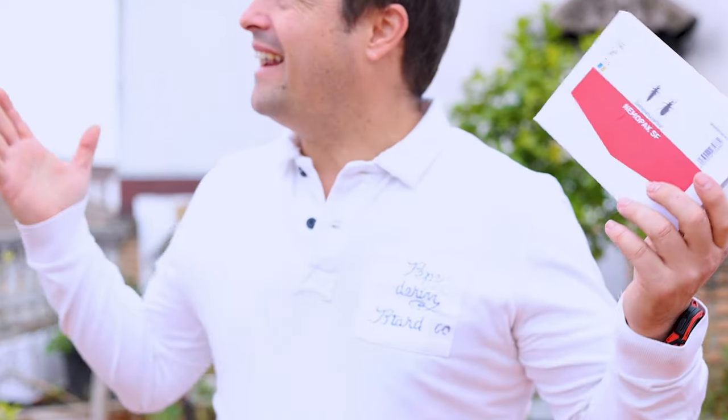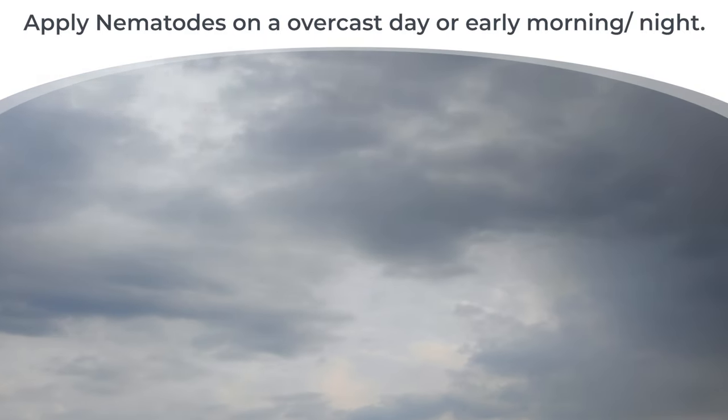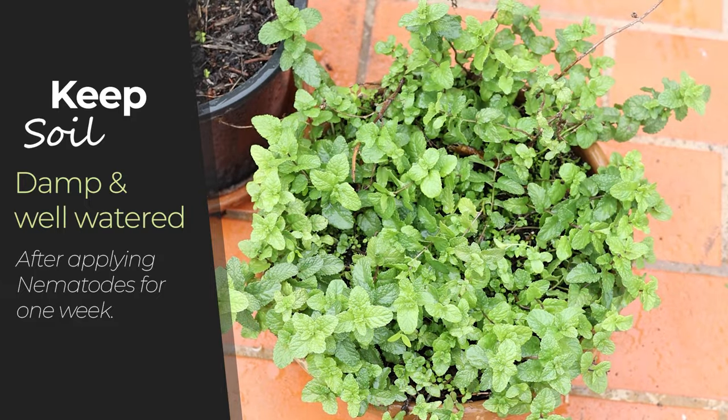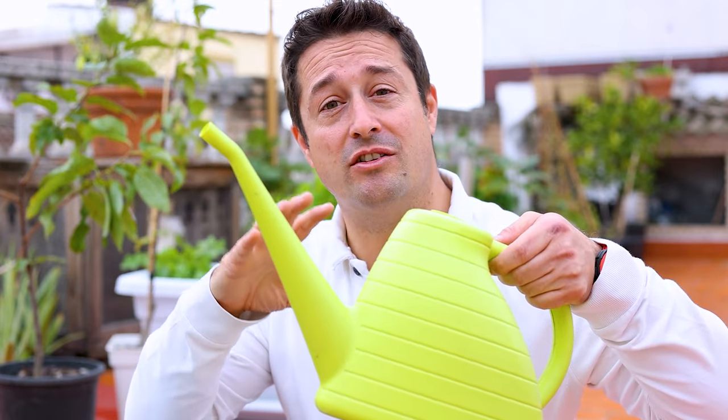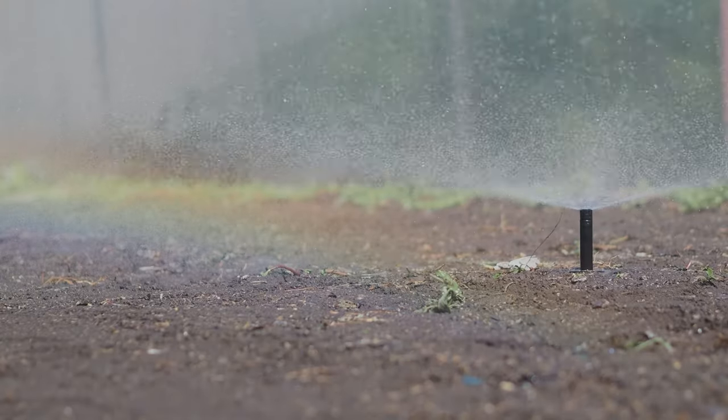We want to be applying nematodes in conditions like today — it's spitting, overcast, the sun is not out. Nematodes are very sensitive to light and heat, so apply them either very early in the morning, at night, or on an overcast day. After application, keep your soil damp and well watered for the next week so the nematodes can fully establish. Follow the instructions on the packaging — for me it's about a teaspoon per gallon of water. You can apply using a watering can, a pump-action sprayer, or even through your irrigation system.